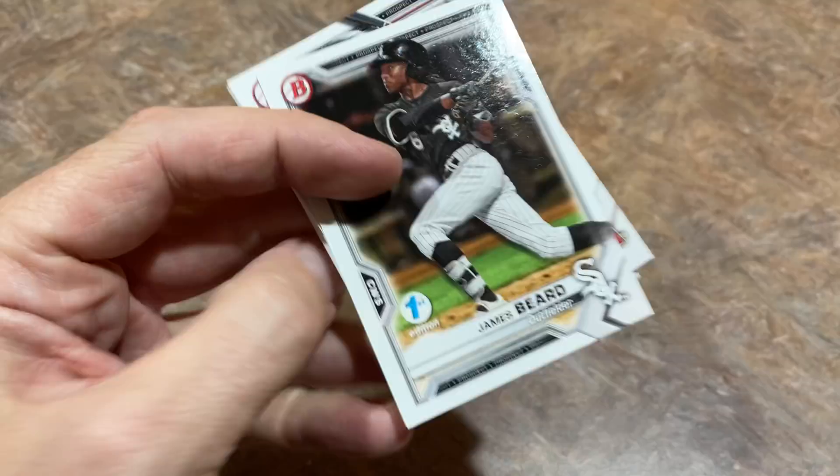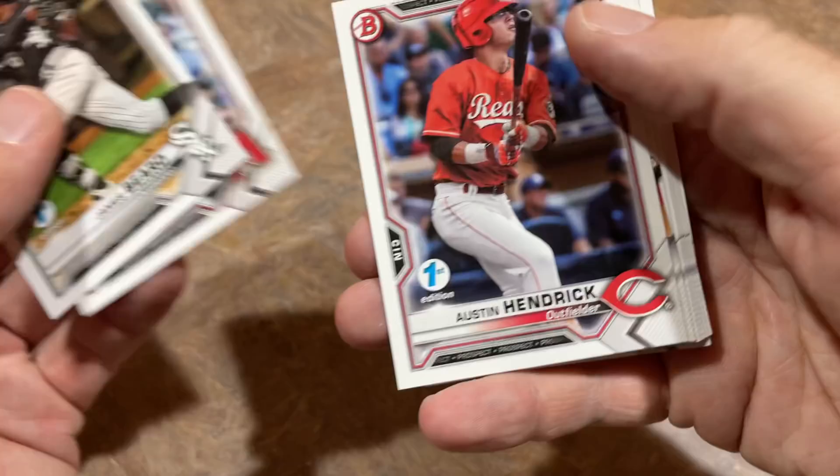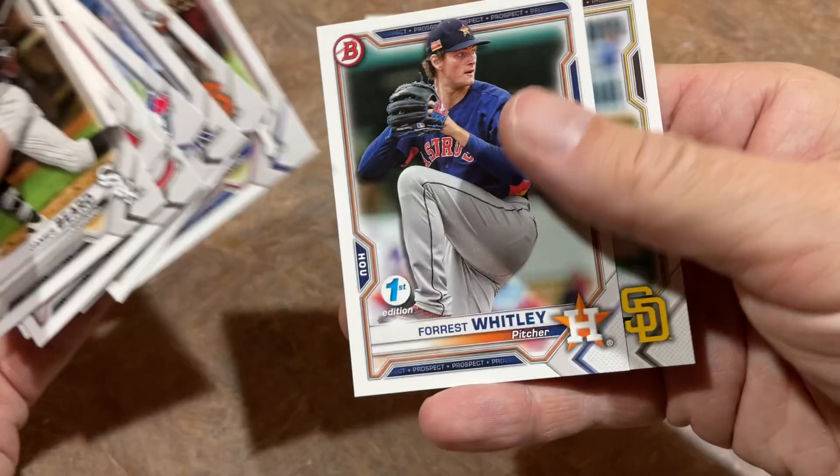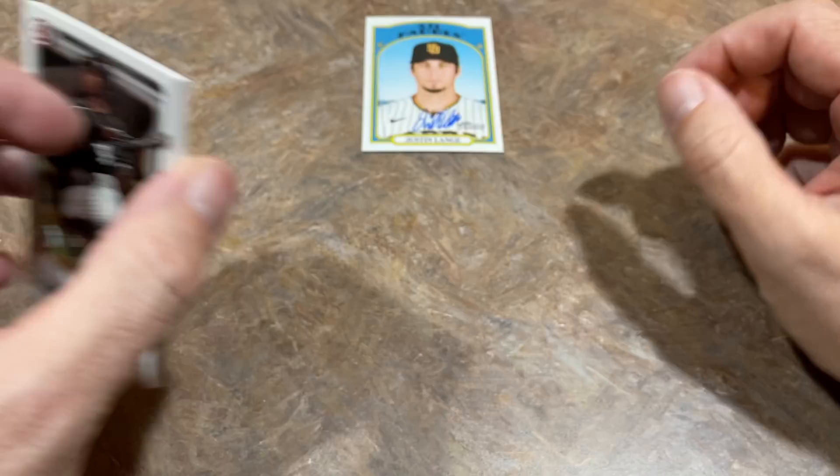Here's the Bowman First Edition from 2021. Let's see if we can get lucky and hit something. Seth Beer is a nice prospect — good one. Austin Hendrick, another great prospect. Jonathan India — that's a good one. Alec Manoah is a great prospect. Marco Luciano is a huge prospect. Micah Bell, another nice one. Forrest Whitley and MacKenzie Gore. A very decent pack overall.